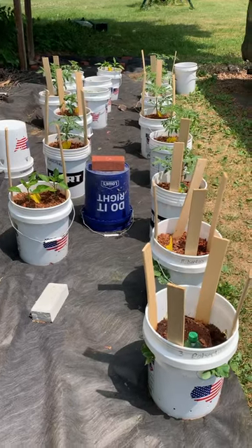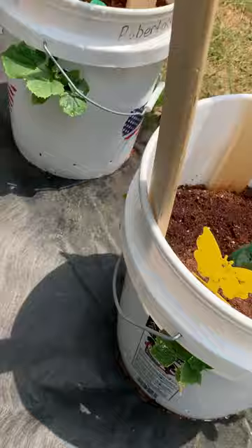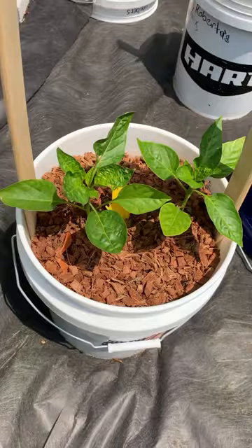Let me take you on a walk through my five-gallon vegetable bucket garden. I have some cucumbers in here, peppers — that's a bug.